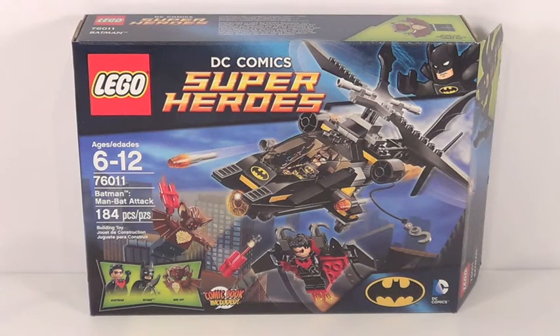Hey guys, it's me like Elite 3 Giant here, and Merry Christmas to all of you guys out there. For my two-part Christmas special, I'm reviewing this set and the Riddler Chase Batman set.